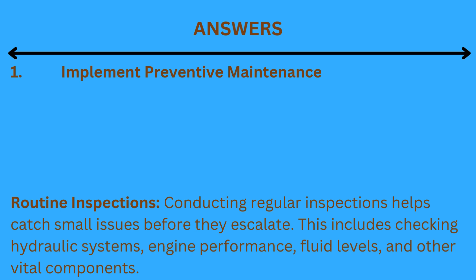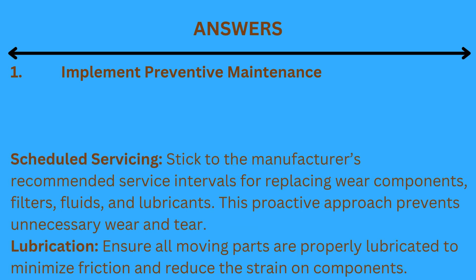1. Implement preventive maintenance. Routine inspections: conducting regular inspections helps catch small issues before they escalate. This includes checking hydraulic systems, engine performance, fluid levels, and other vital components. Scheduled servicing: stick to the manufacturer's recommended service intervals for replacing wear components, filters, fluids, and lubricants — this proactive approach prevents unnecessary wear and tear. Lubrication: ensure all moving parts are properly lubricated to minimize friction and reduce strain on components.